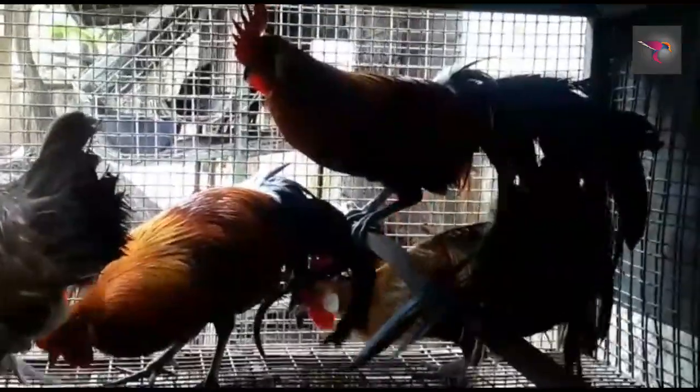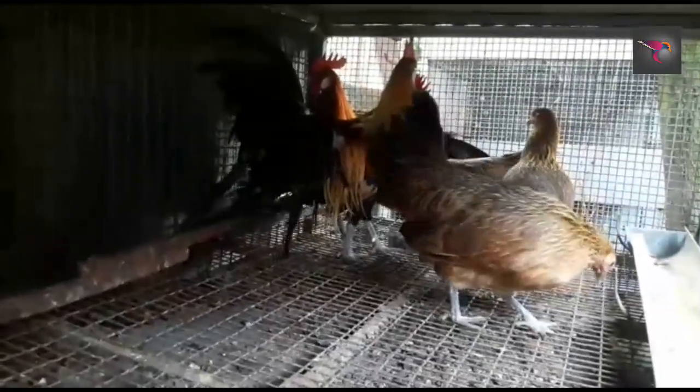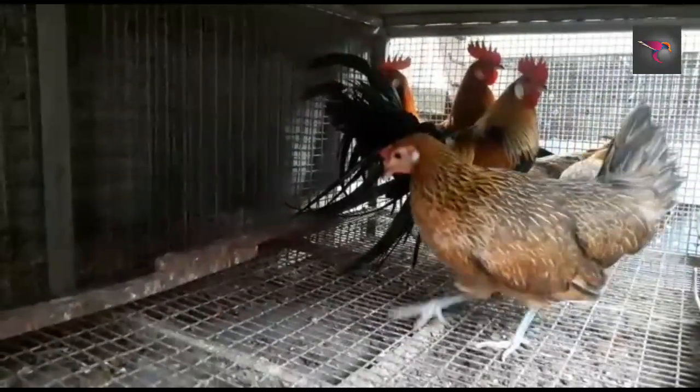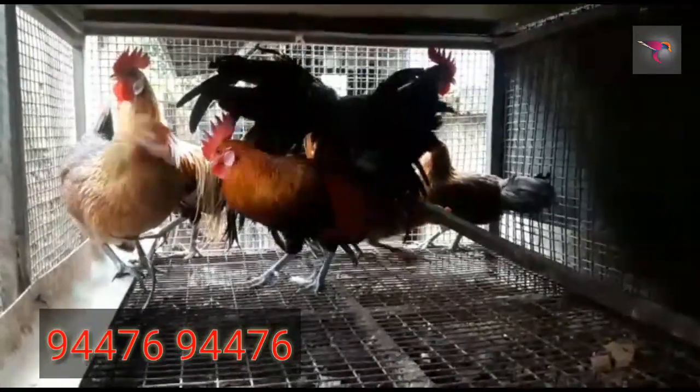Tomorrow I am covering green cheek conure pairs — hand-tamed green cheek conures. If you want to buy a hand-tamed green cheek conure, watch tomorrow's video. Make sure you share the video — it will be helpful for me and for people who want to buy.